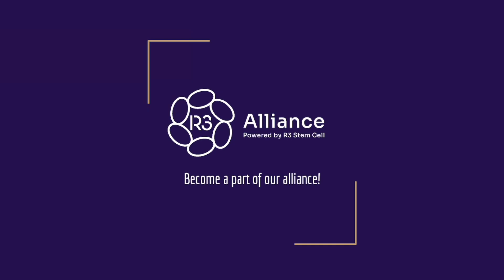Hi, it's Dr. David Green, founder and CEO of R3 Stem Cell, the global leader in regenerative therapies.